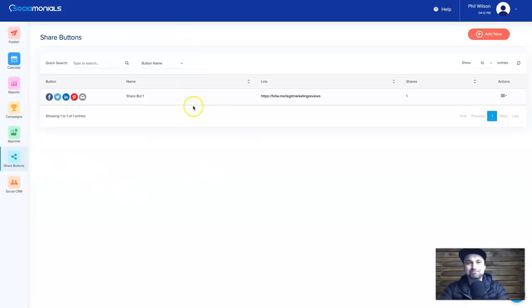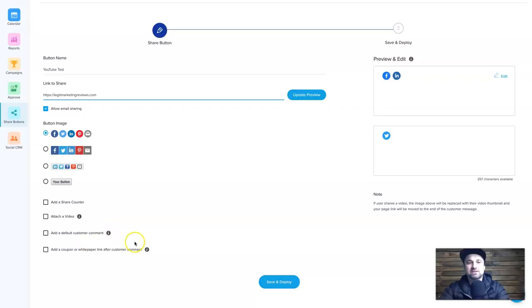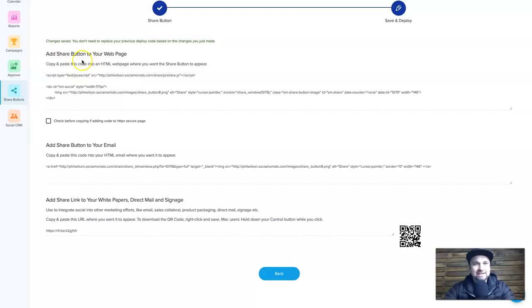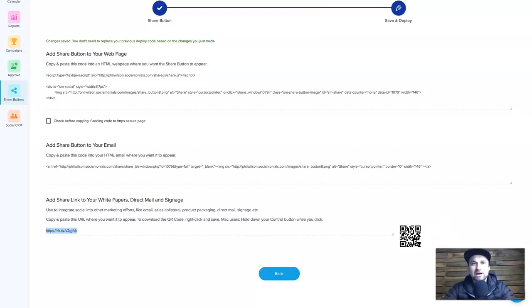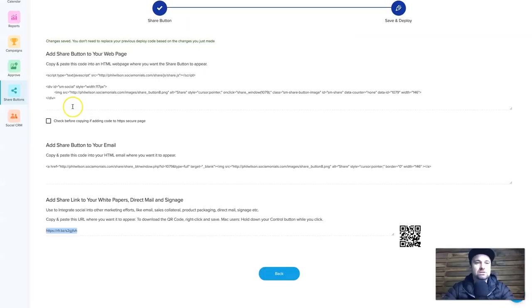There's also Share Buttons. I've already tested this once — basically you create a button, give it a name like 'YouTube test link to share', enter a URL you want people to share, and choose the button style. You can also add a video or a counter. It gives you a script to embed on your website or in emails, or just a link with a QR code. This gives people a simple share box where they can add a comment and share to their social media, and it gathers their leads once they share.